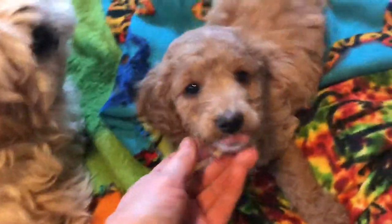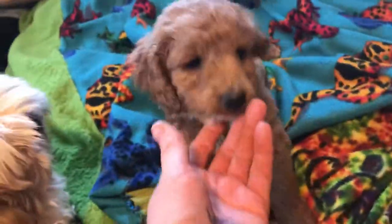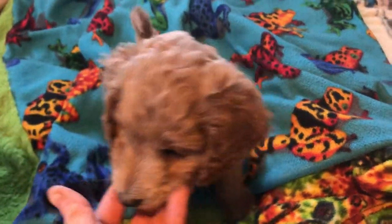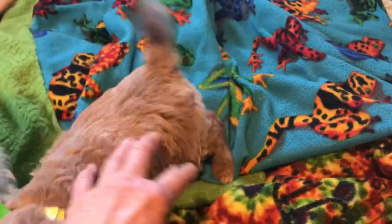Yeah, he does. But he's a sweetheart, and healthy, strong little — he's not as fragile as he looks, you know, with all the doodle curls. He is going to be curly, though. That hair's all separating, all nice.